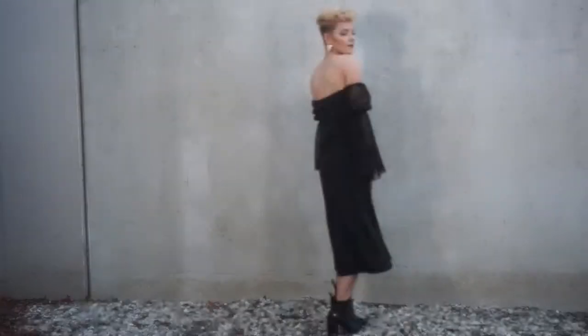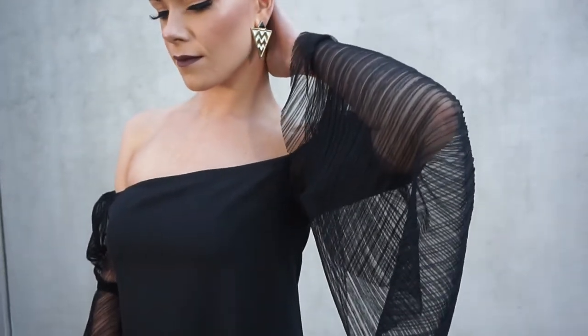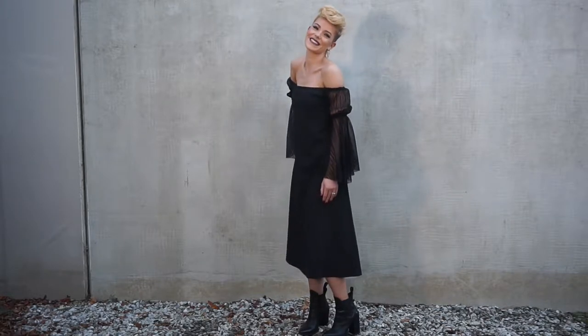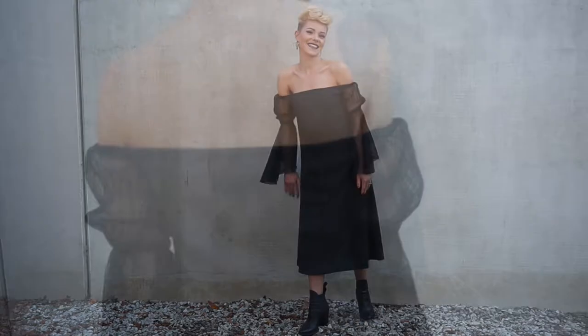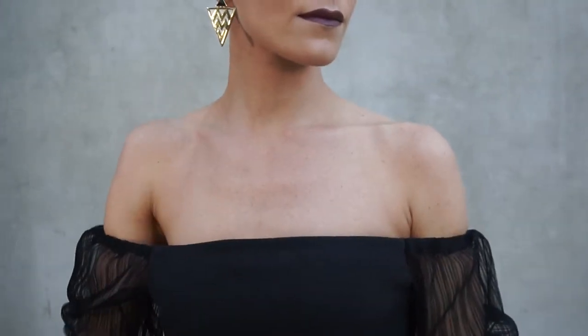First up is the Kissed by a Rose dress. This gorgeous piece is an A-line shape, so it's super flattering, and I absolutely love the off-the-shoulder style. The sheer mesh bow sleeves with the gathered detailing give the perfect touch for this classic dress.